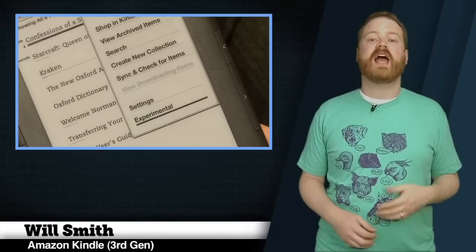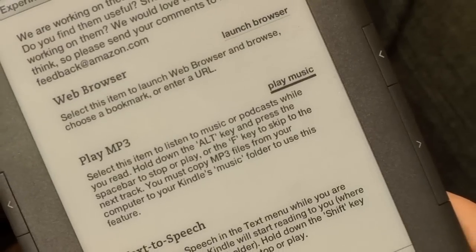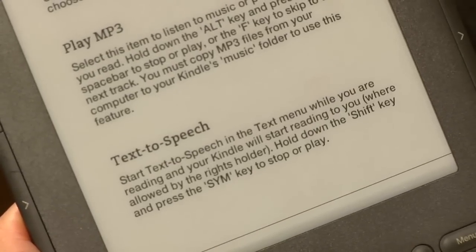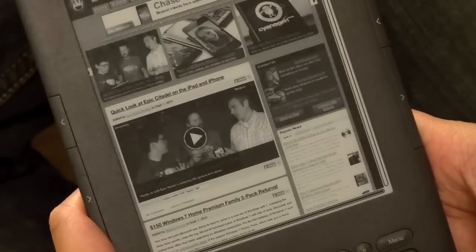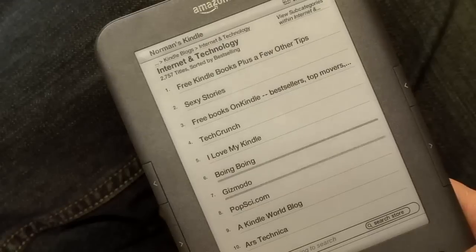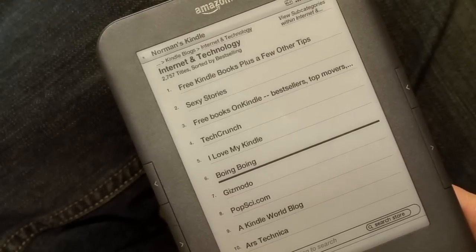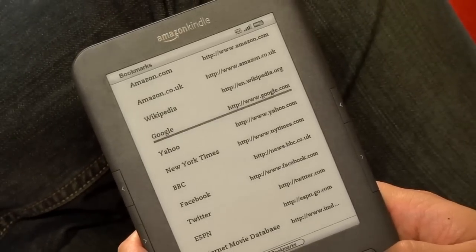Amazon shipped a few bonus features in the new Kindle: a rudimentary MP3 player, a web browser, and a text-to-speech mode for certain books only. I can't imagine using the Kindle as an MP3 player, but the web browser can be useful, even though it's very limited. The slow refresh of the e-ink screen, combined with the lack of an analog pointer, make it difficult to use the browser for much more than a quick check of a Wikipedia page.